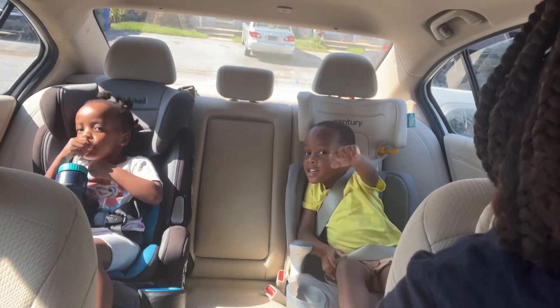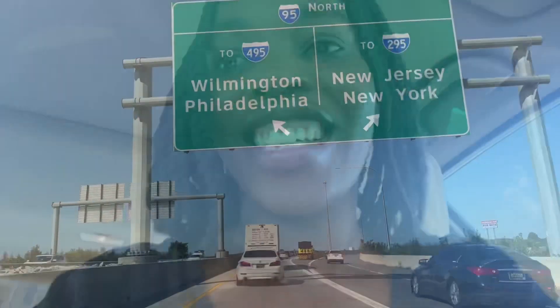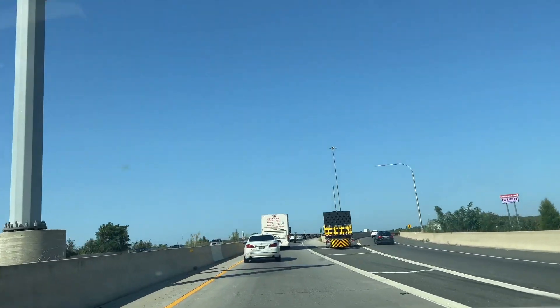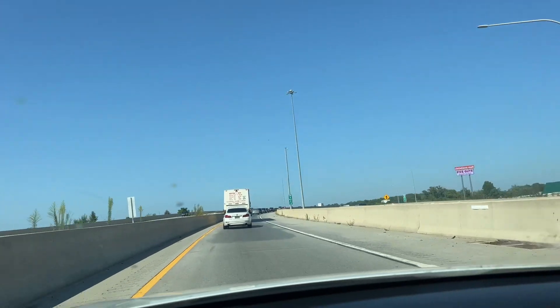Say hi. Say hi, Taya. Tanya, there's so much traffic.